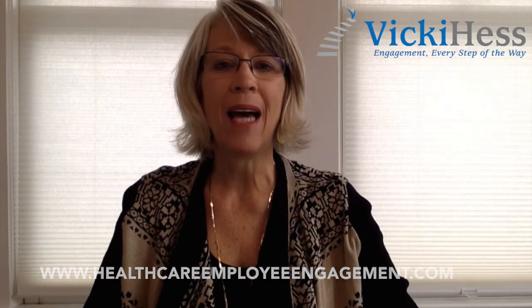I'm an RN and I work with healthcare organizations who want to positively impact all the engagement of their staff, leaders, physicians, and patients.